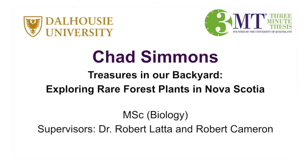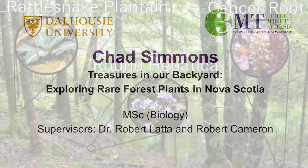Our first presenter from the Faculty of Biology, please welcome to the stage, Chad Simmons.